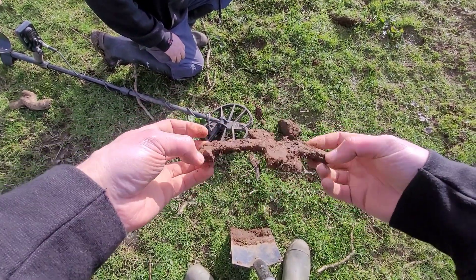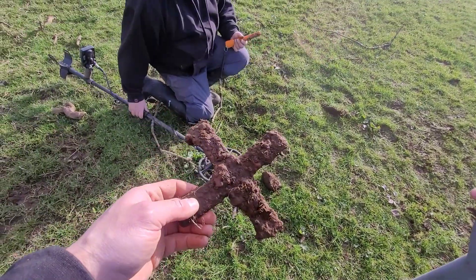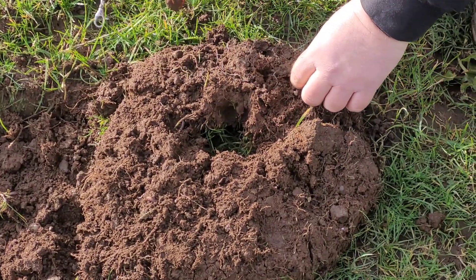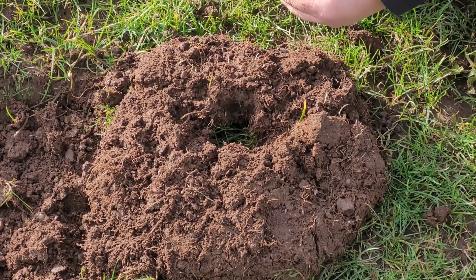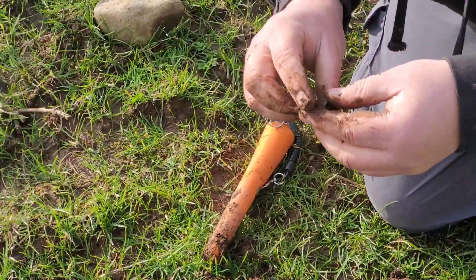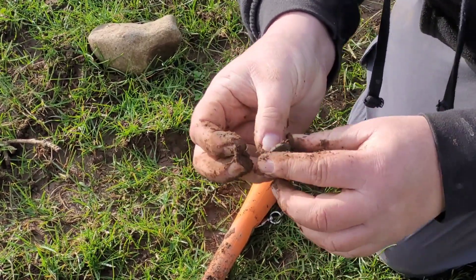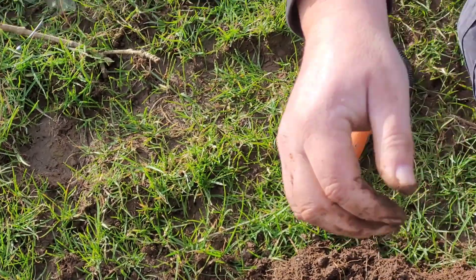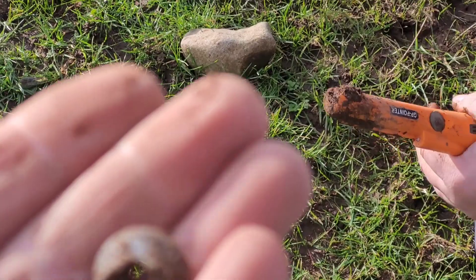An old cross? I don't even know — I'm not going to guess what it was. I'm not clear what it is. There's some engraving on here. There's a little roof and a little washer.